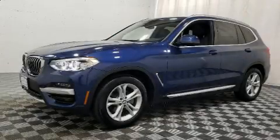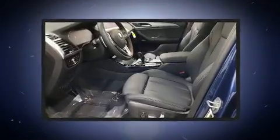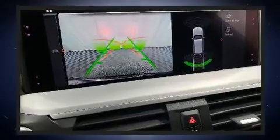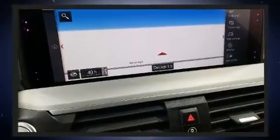Experience driving perfection in the 2020 BMW X3. With less than 4,000 miles on the odometer, this model delivers an exhilarating ride without compromising ultimate luxury. A turbocharger further enhances performance while also preserving fuel economy.